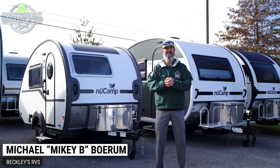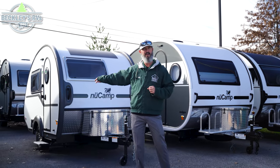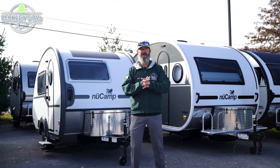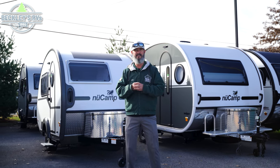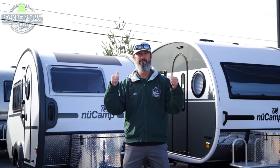Hey Teardrop fans, we've got an exciting video for you today. For the 2024 models, we're going to compare the 320S and the 400. Keep in mind colors are different and you can certainly spec them out how you'd like, but today we're just going to hit those main features that help you tell the difference. I'm Mikey B with Beckley's RVs. Let's go take a peek at these awesome Teardrop campers.